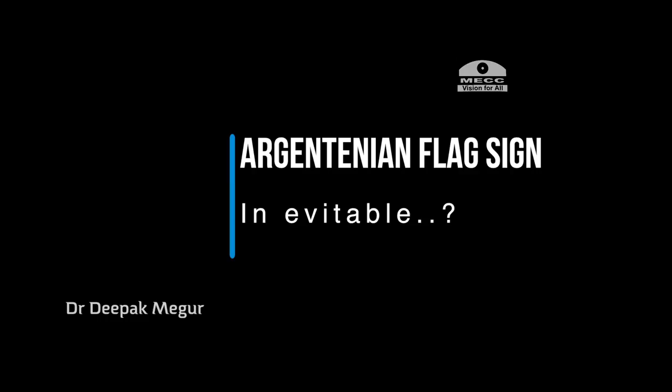This film is a compilation of all the capsulorhexis runoffs which I felt were inevitable during the procedure. I call this the 'helpless series' — a compilation of some of the fastest Argentinian flag signs.